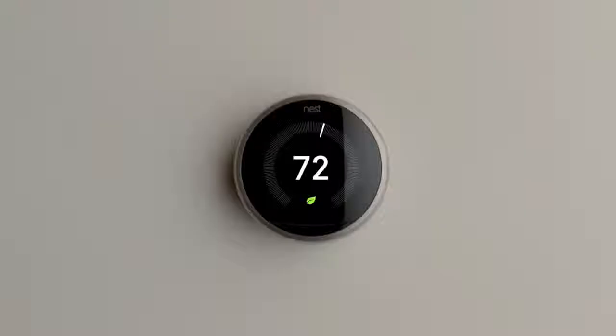That's the most beautiful part. The Nest Learning Thermostat programs itself, then pays for itself.